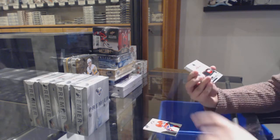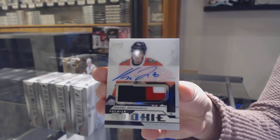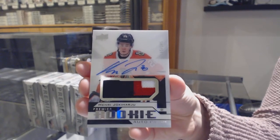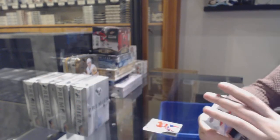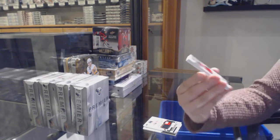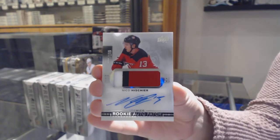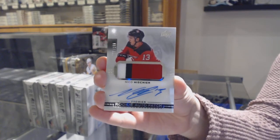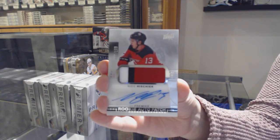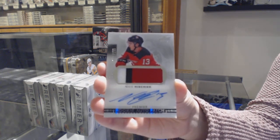Rookie Patch Auto, number to 249 for the Chicago Blackhawks, Henry Yokiharu. We've got a Rookie Patch Auto, number to 199 for the New Jersey Devils, Nico Heischer. I am on a Heischer streak. Congrats to the Devils.